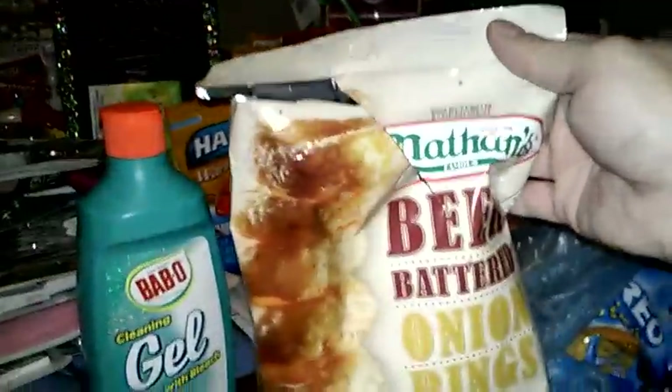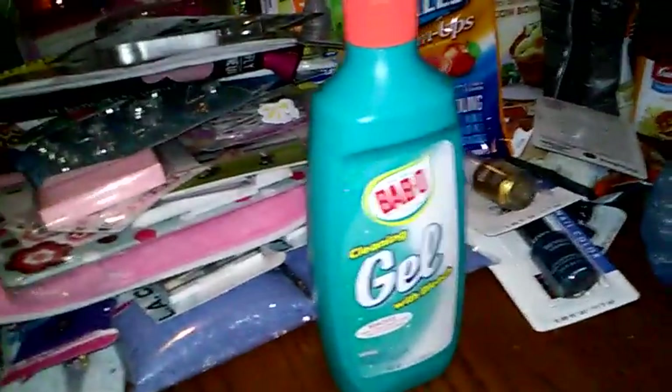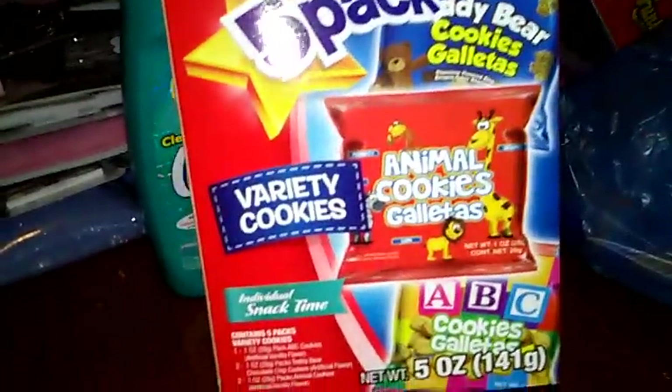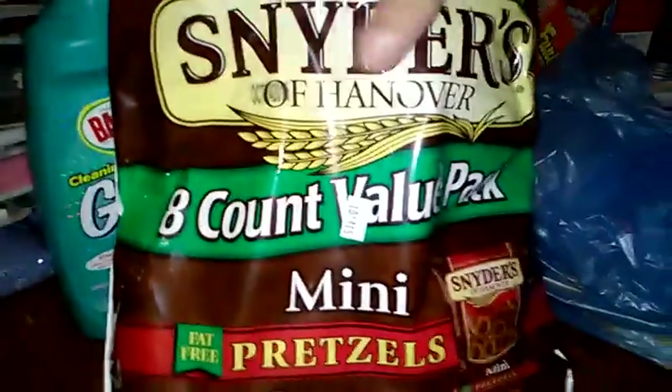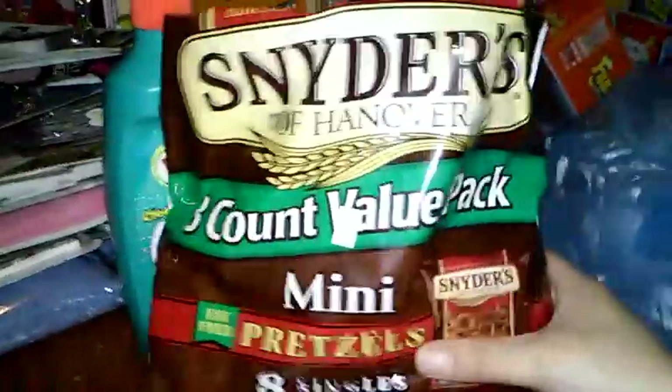And then I already opened up these Nathan's Beer Battered Onion Rings — they're baked. If you guys like onion rings, these aren't bad at all — they taste just like onion rings, no different. And then I also got some Funions. And then I saw these five-pack teddy bear cookies, animal cookies, and ABC cookies — snack time for my daughter. And then I saw mini pretzels — you get eight single packs. We love pretzels, so I figured I'd grab those. Eight packs, you can't beat that.